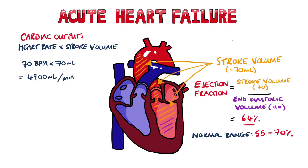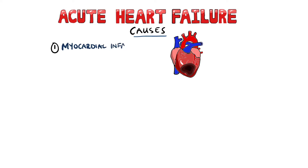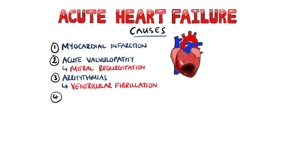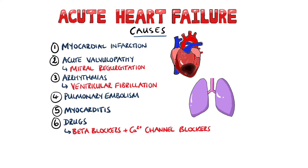In heart failure, the cardiac output produced isn't enough to perfuse the body. The most common causes of acute heart failure include myocardial infarction, acute valvulopathy — for example, the sudden rupture of a papillary muscle in a patient who recently had an MI, generating an acute and massive mitral regurgitation. You can also have arrhythmias such as ventricular fibrillation, and pulmonary embolism is another cause, as is myocarditis. Drugs can also lead to heart failure, for example overtreatment with beta blockers or inappropriate combinations like calcium channel blockers and beta blockers together.